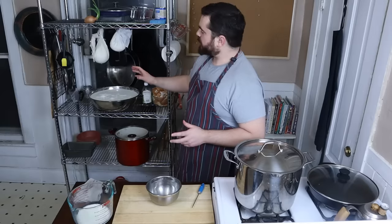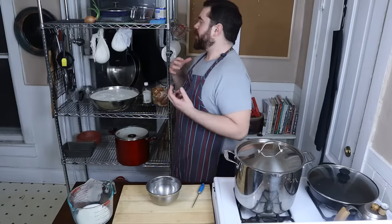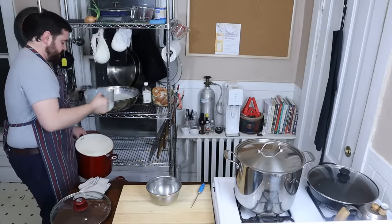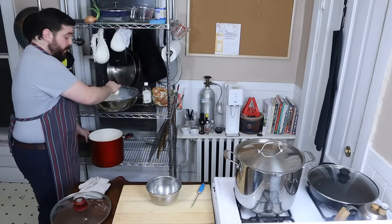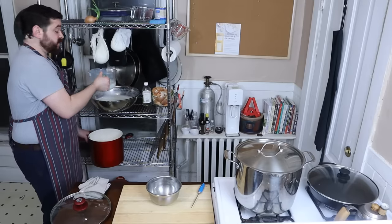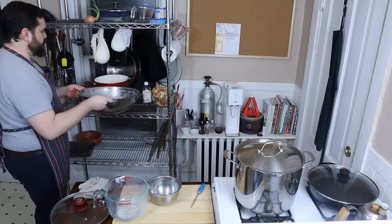You can string these up however you want - gravity will force the whey out of the curd and we'll be left with a really nice farmer's cheese. We're also not going to throw this whey away; it can be used for a lot of stuff. You can replace the water in bread, you can make ricotta cheese. In fact, the next few episodes I think will all be about how to use your curds and whey from this.